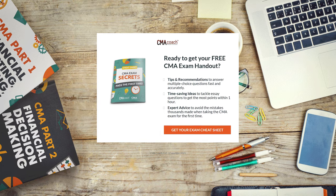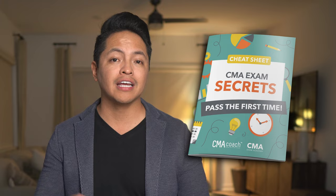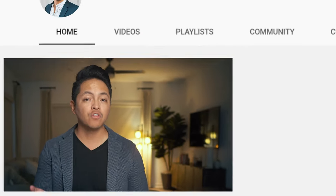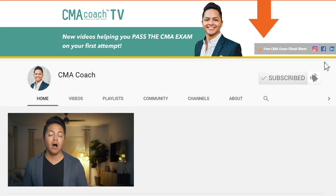One thing that never changes is that the CMA exam is hard, and I want to make it a little easier for you. Check out the link in the caption below to get a copy of my free CMA exam cheat sheet. You will unlock nine additional tactics that will help you pass the CMA exam on the first attempt in 2022. And don't forget to subscribe if you haven't already, to get all the new videos with helpful content to help you pass the CMA exam.